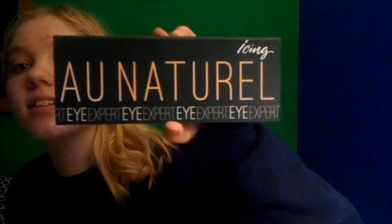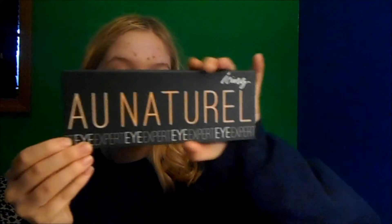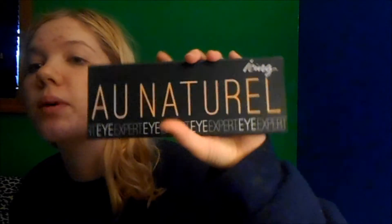I was at the store yesterday, and the first thing I want to show you is I got this awesome palette. I went into this store called Icing at Washington Square and they had this palette thing. It says 'natural' on it — that's the Icing logo. It's an eyeshadow palette. It's got literally the best eyeshadows ever — lots of pinks and golds. I'm gonna use that today. It's a very bright palette, so I'm gonna be doing a first impression on it as well.